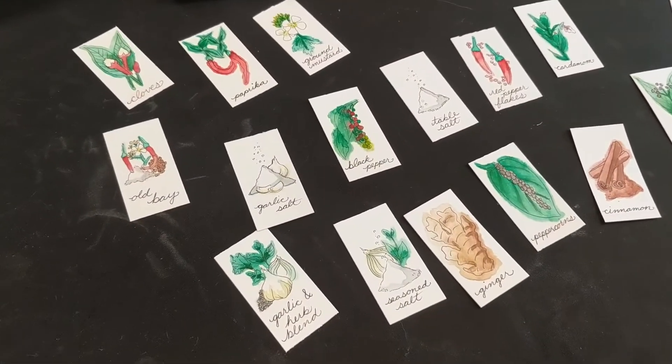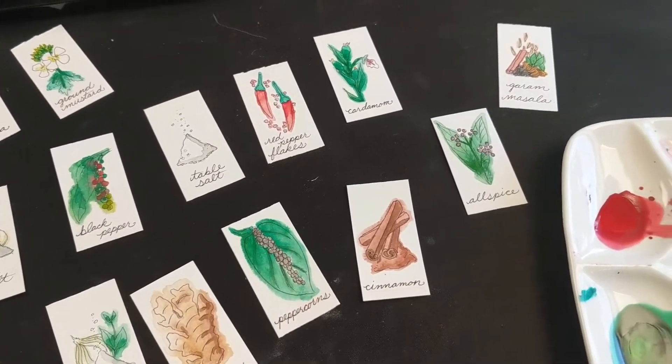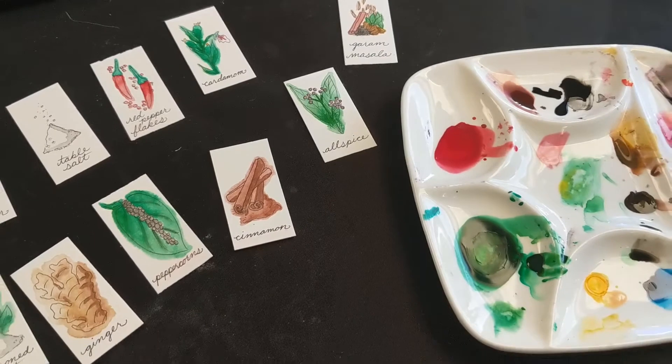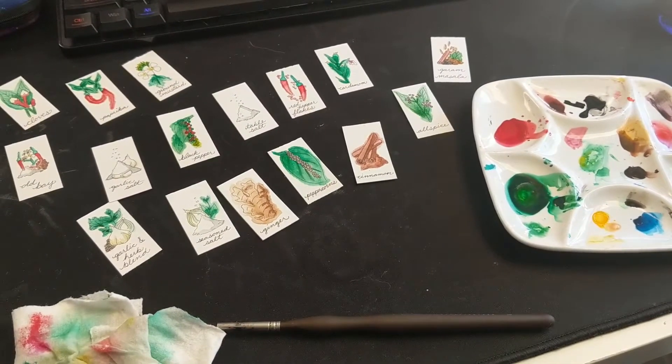So these are all the ones I painted this session. Once they've fully dried down, I'm going to go over them with some pen work a little more, and then they'll be ready to attach to the bottles.